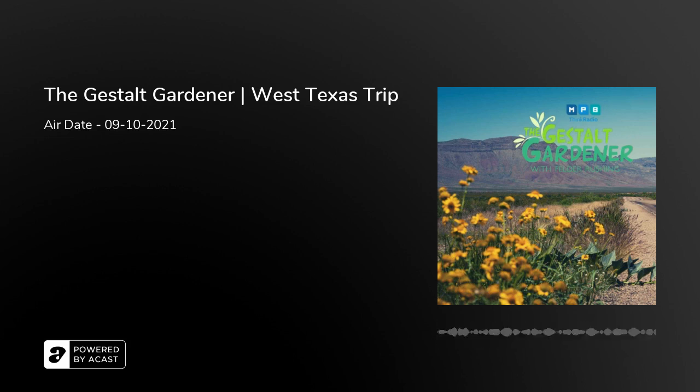You're listening to the Gestalt Gardener right here on MPB Think Radio. Actually, we have a full bank of calls — we're going to go down to Gulfport when we come back, plus John in Mobile and Gene in Mobile. We appreciate all our callers who've made our show possible this morning. Stay tuned — we're going to reconnect with Felder, but we do have a cheesy tune coming up as we do each and every Friday morning and Saturday morning right here on the Gestalt Gardener.